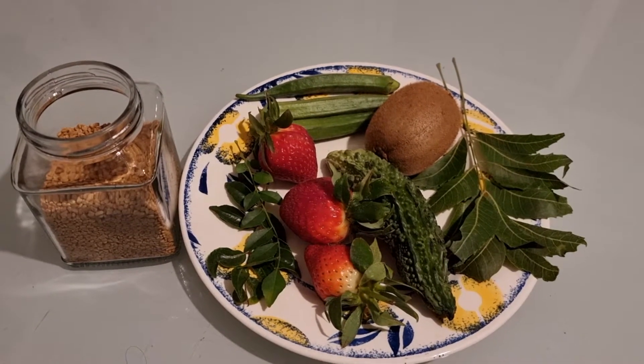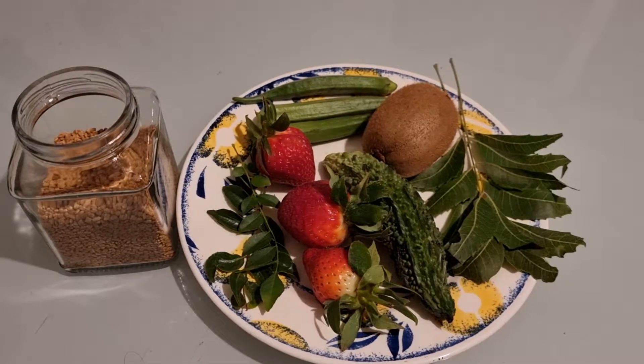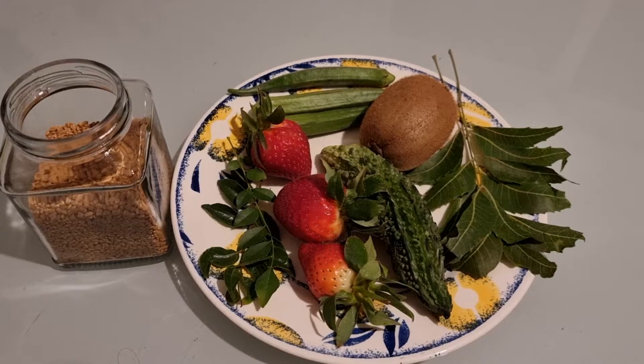The first one, which is in the bottle, is nothing but fenugreek seed. That is a very good medicine for diabetics. You can have it in powder form, or you can soak it overnight and have it first thing in the morning on an empty stomach.